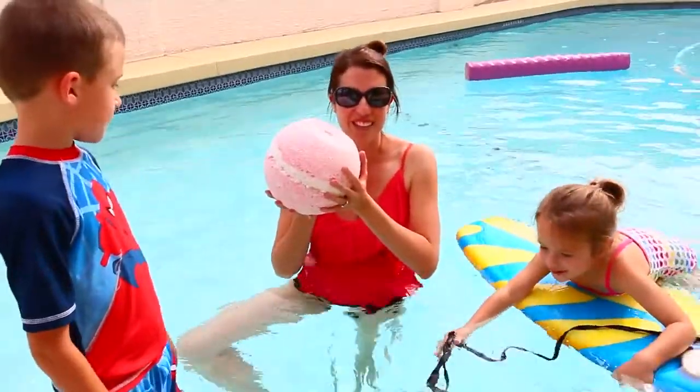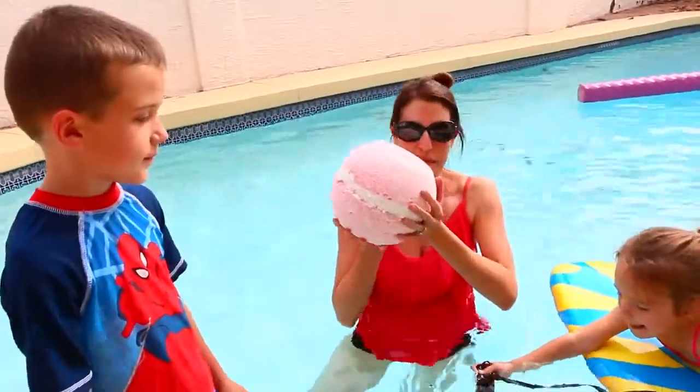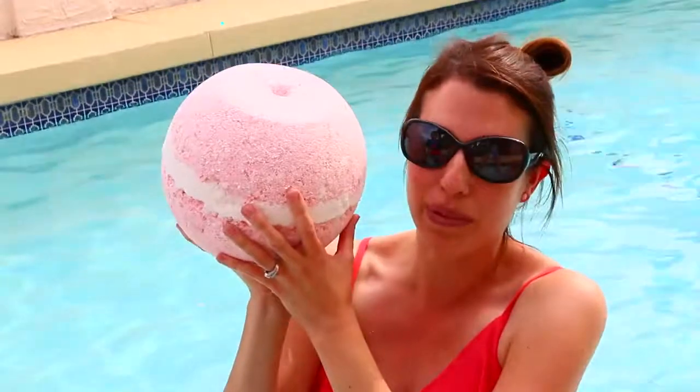Hey everyone, it's Sandra from the Disney Car Toys channel. I'm here today with little Alex and Ava, and she's trying to swim. We have the world's biggest bath fizz in the swimming pool today.